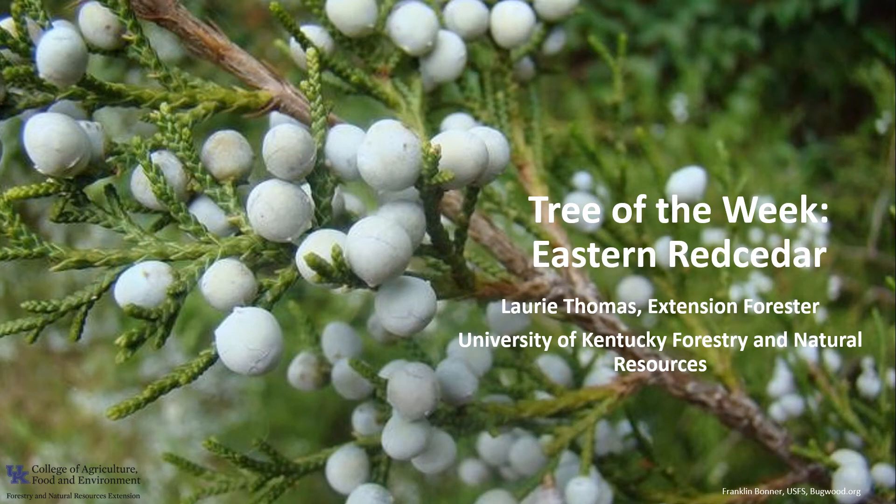Hi, I'm Laurie Thomas with the University of Kentucky Department of Forestry and Natural Resources, and I'm here with the tree of the week, the Eastern Red Cedar.